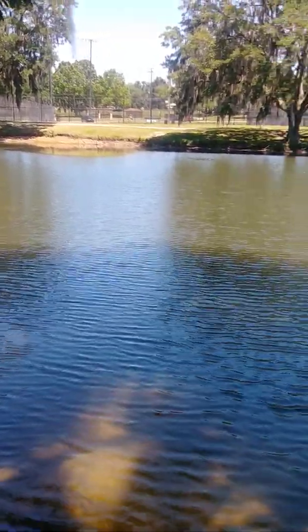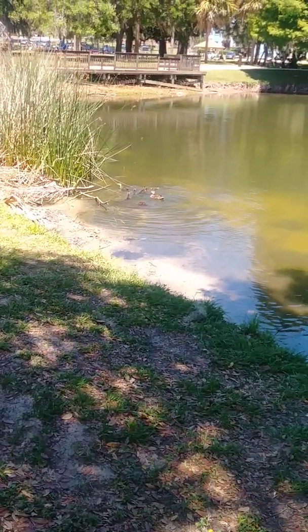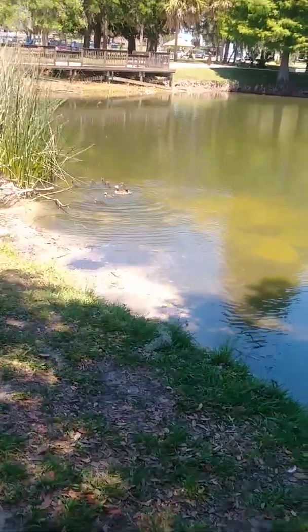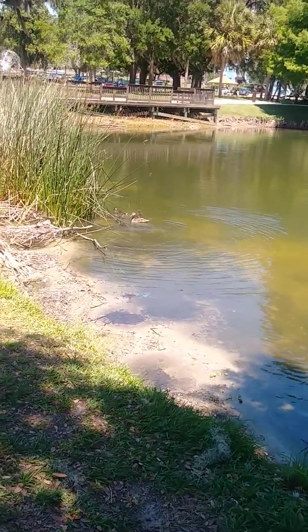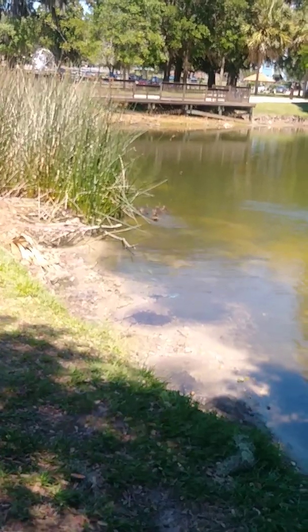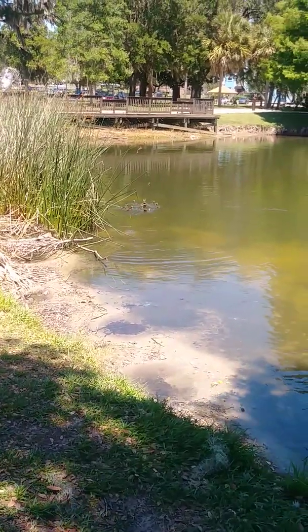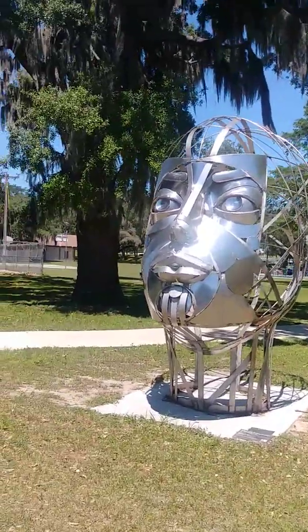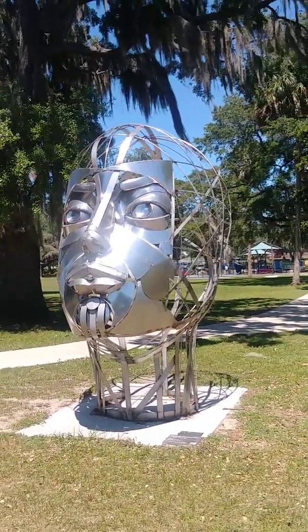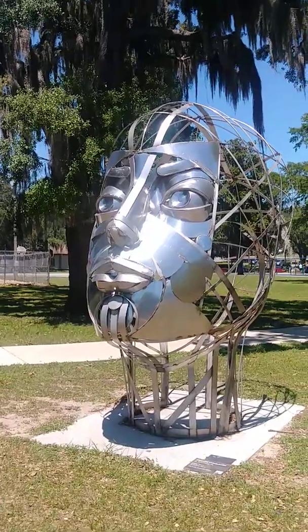I need to go to the other side because the sun will shine into the camera. Okay, I've got a little chance to come close to the little ducks there. She's hiding right between those aquatic plants. There we have a work of art contributed by artists here in Ocala — it's pretty cool. It shines right into the sun, a metallic face right up.